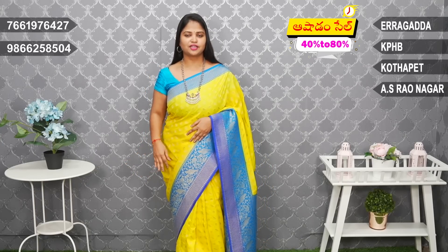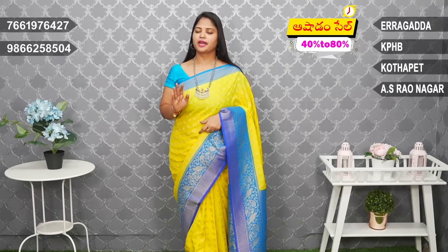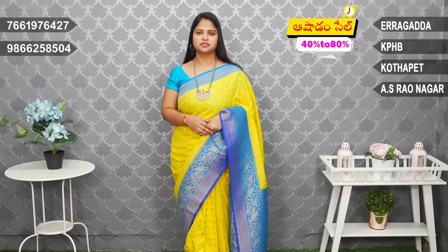I am wearing the same saree. It has a soft and smooth look. It has a reasonable price — the price is Rs. 2020.